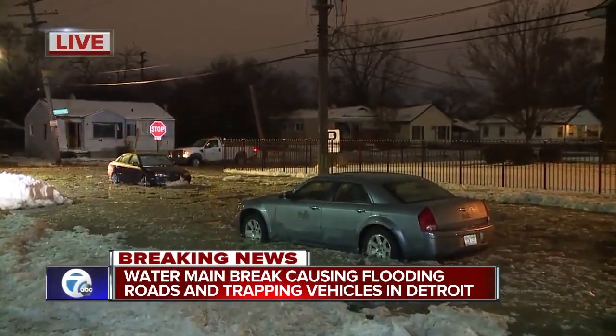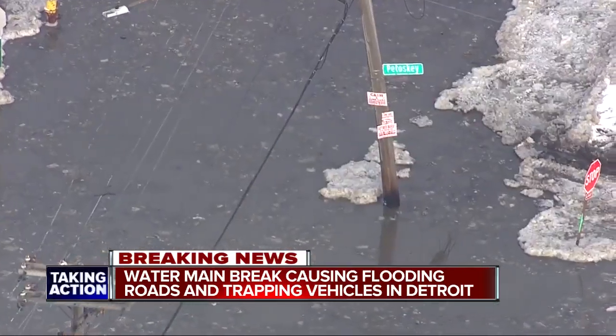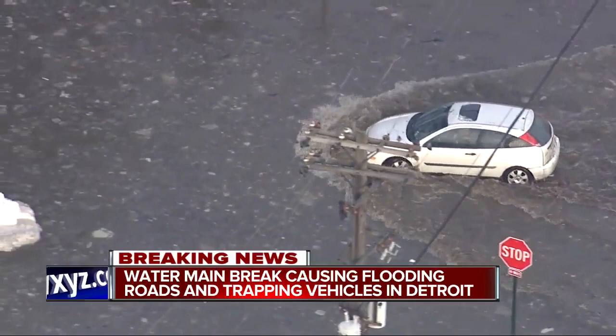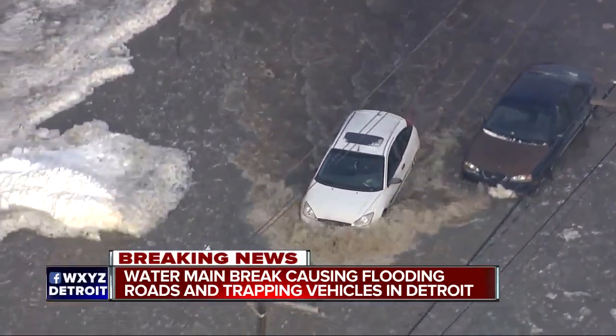This is one of about a dozen breaks across the city right now. We got some chopper video of other water main breaks in the city of Detroit. We're told crews are working around the clock right now, scrambling to try to restore service to the many residents who now have low water pressure or no water at all.